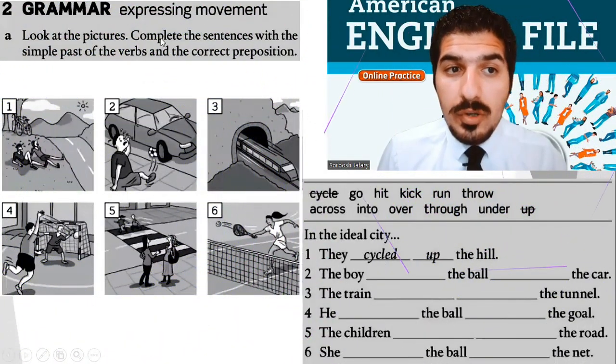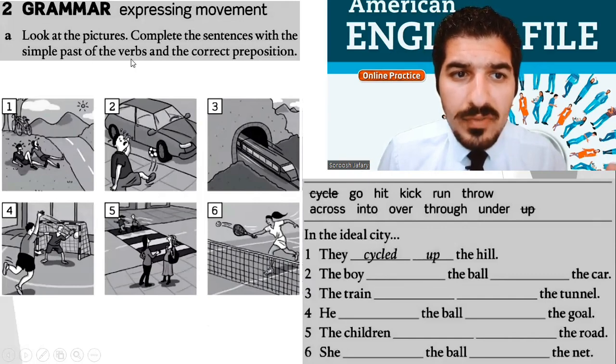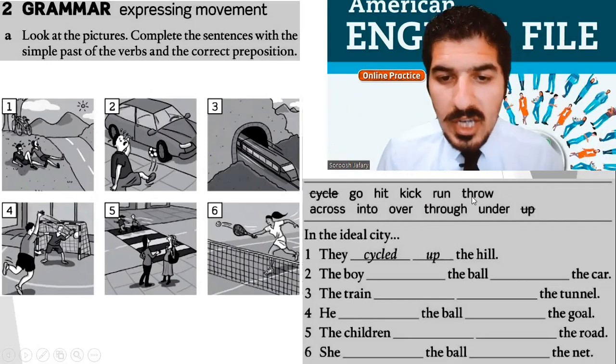Part two — grammar: expressing movement. Everyone, take your time and look at the pictures. I need you to complete the sentences with the simple past of the verbs and the correct preposition. The verbs are: cycle, go, hit, kick, run, throw. The prepositions are: across, into, to, over, through, under, up. You need to combine them together.